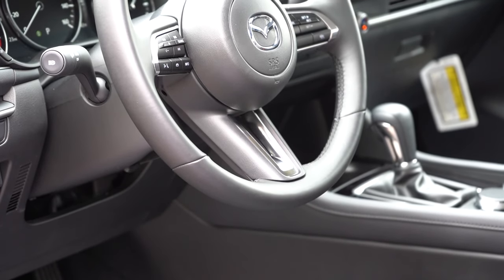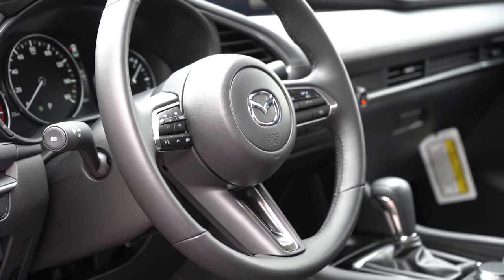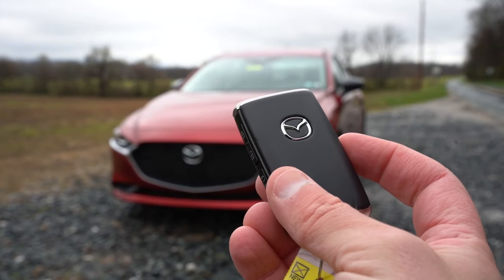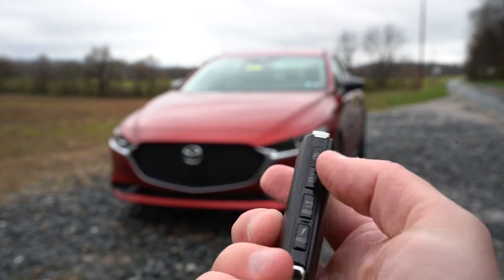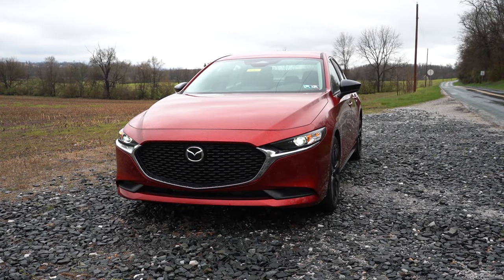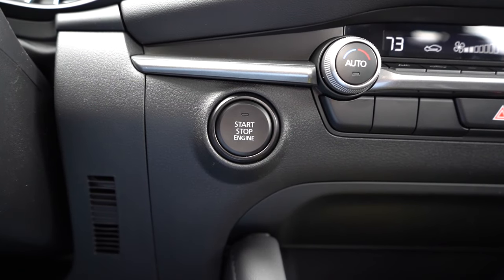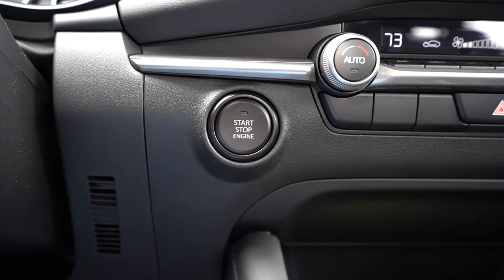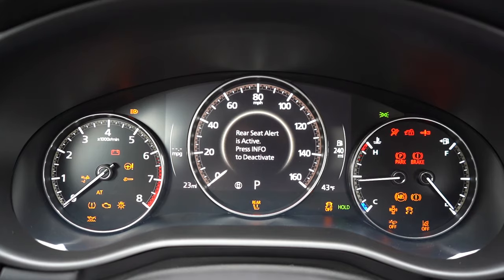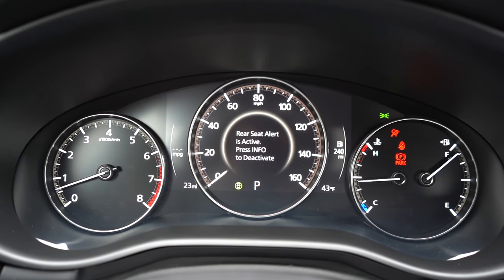The steering wheel is tilt and telescoping, leather-wrapped from the Select Sport trim and up, and heated on the Turbo Premium Plus. For startup, the key has your Mazda logo on one side and lock/unlock/trunk buttons on the other — it's all keyless entry with push-button start. Just put your foot on the brake and press the engine start button located just to the left of the climate control.